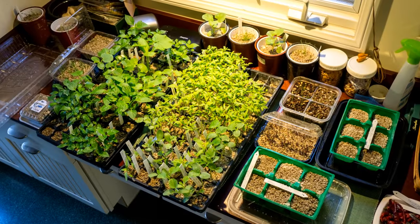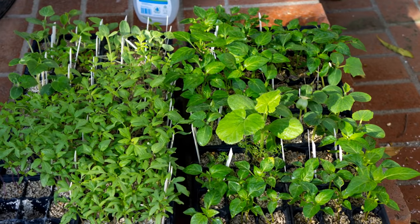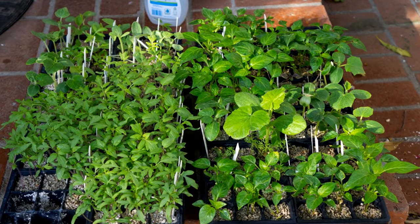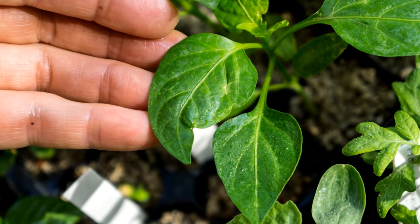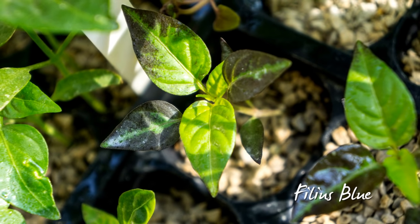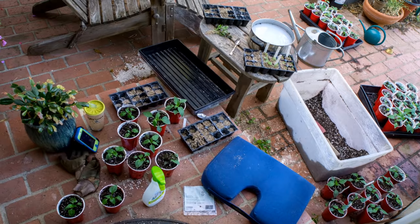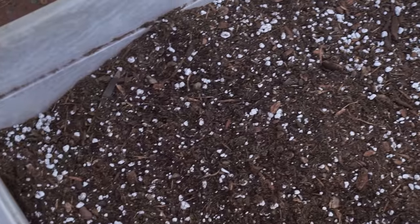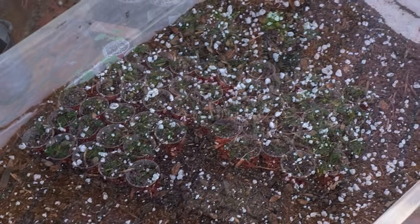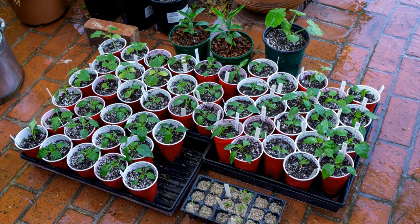A month later, it was warm enough to start moving them outside in the afternoon filtered sunlight. Almost immediately, tender leaves were attacked. I sprayed often with soapy peppermint spray — they left the Phileas blue plants alone. Finally, it was time to pot up my peppers. I reused cups from last year and my custom potting mix. I made quite a mess on my front porch.